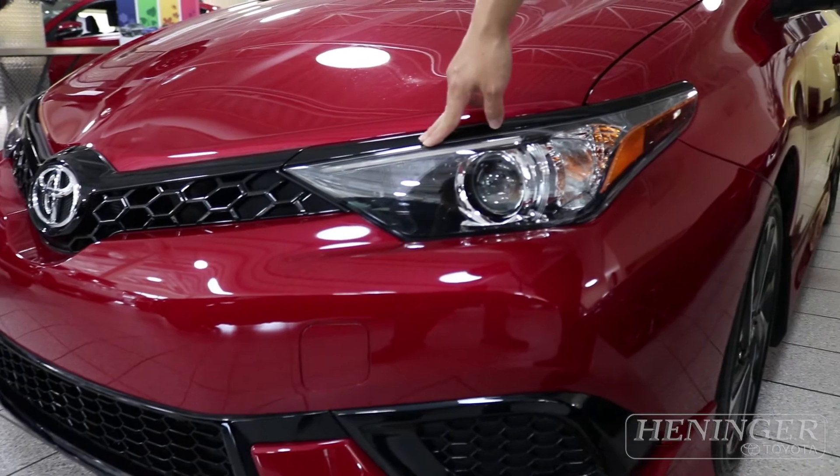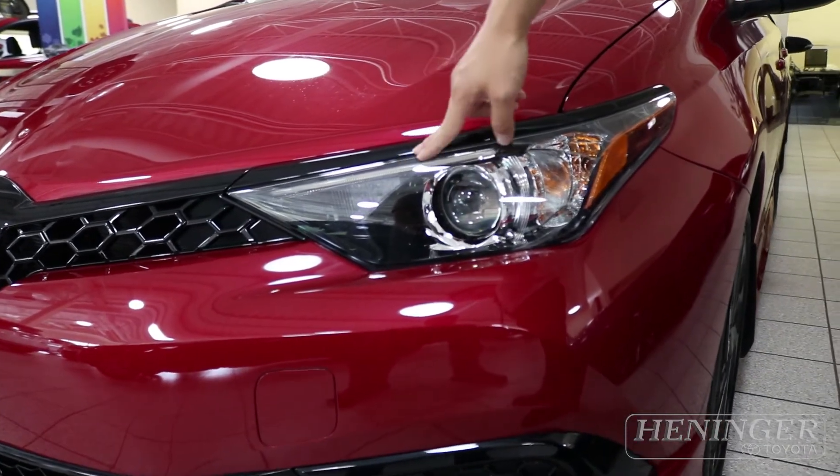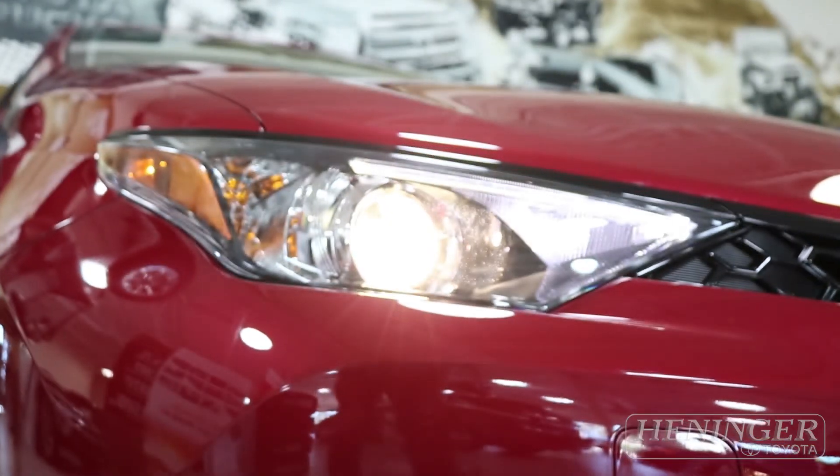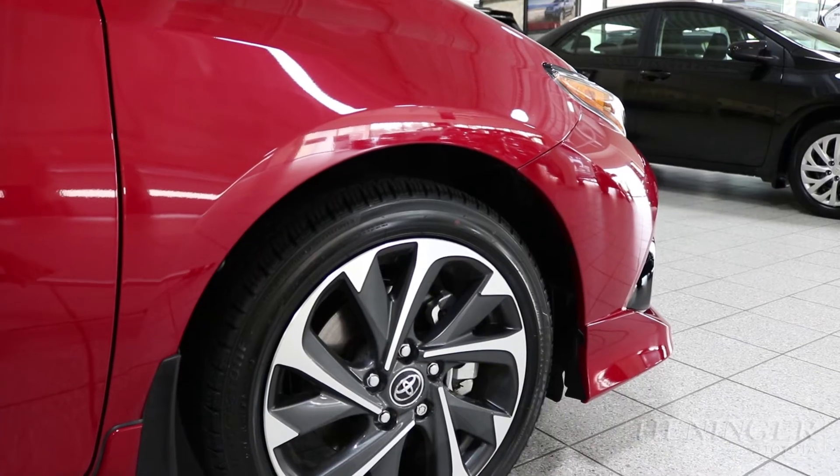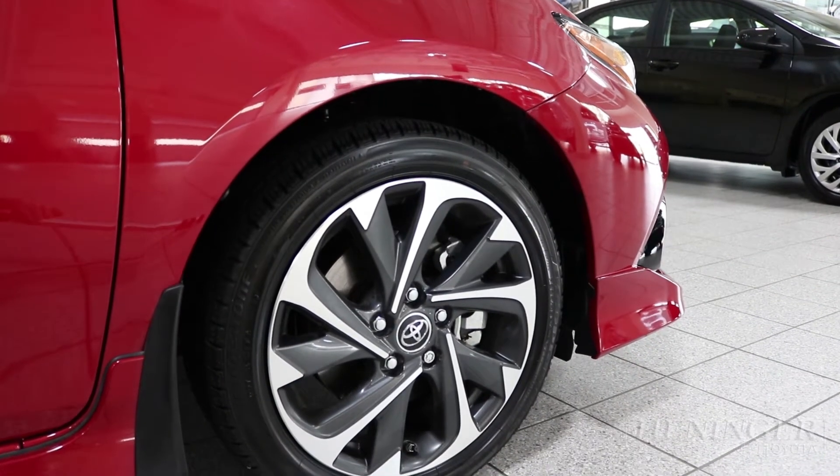This is the all-new LED daytime running light to prevent bulbs from overheating and increase the light bulb's life expectancy as much as possible. You can see that the wheels are 17-inch alloy.